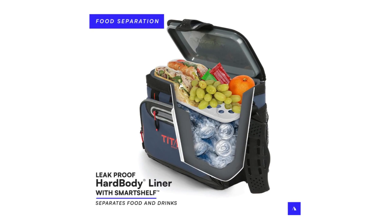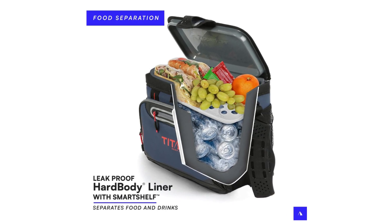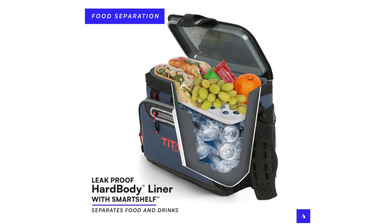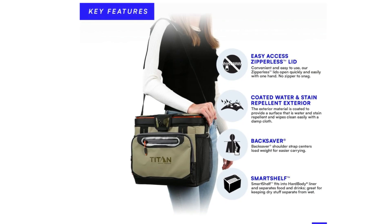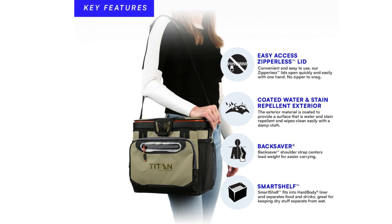Number 3: Hard Body Liner with Smart Shelf. Includes a removable hard body liner with Smart Shelf that allows you to separate hard items from soft so sandwiches and other soft foods don't get crushed. Smart Shelf easily removes for extra space.